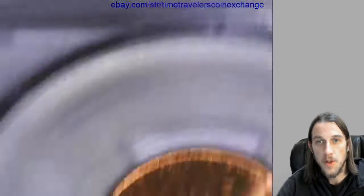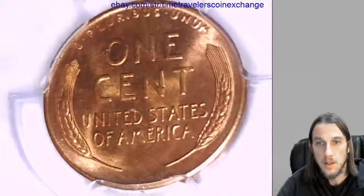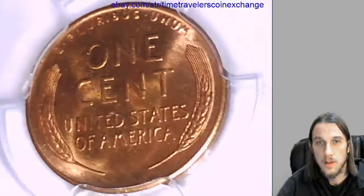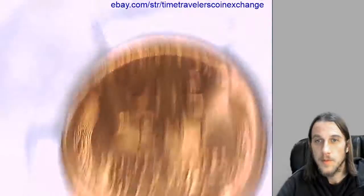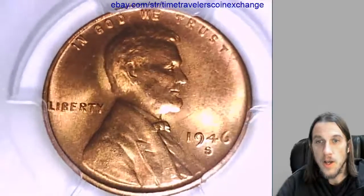Let's flip it over and look at the reverse. Alright, thank you everyone for watching. I'll have some more coins coming up so stay tuned. Wishing you guys a great night.